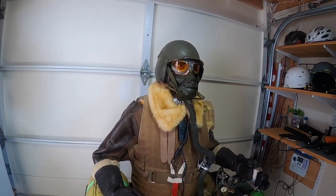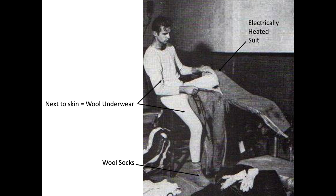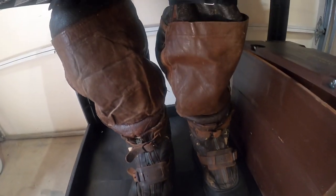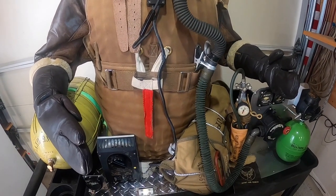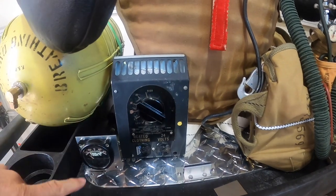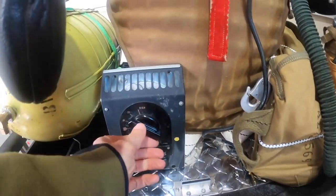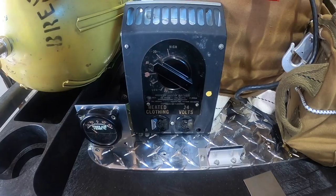Crew members were exposed to extreme cold temperatures of minus 40 to 50 degrees Fahrenheit. To combat this environment, crew members wore thick insulating layers, with the outer layers consisting of shearling fleece gloves, jackets, pants, and boots. The insulating layer was supplemented with a full body electric suit, glove, and booties. The crew member plugged his electric suit cord into one of the plane's rheostats, located at the crew stations and part of the plane's 24-volt DC electrical power system. The rheostats incorporated a dial so the crew member could fine tune the heat output.